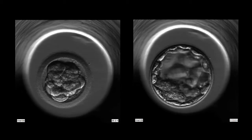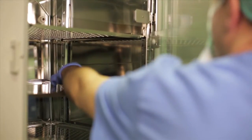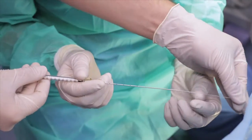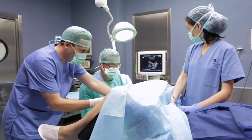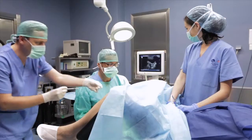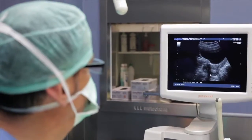The fertilized eggs or pre-embryos are cultured for 3 to 5 days. The treatment is finalized with embryo transfer, consisting of the introduction of the best embryos into the uterine cavity. This is a painless outpatient procedure that does not require sedation or hospitalization, and is carried out in the operating room lasting about 10 minutes.